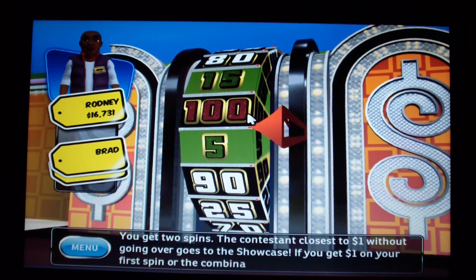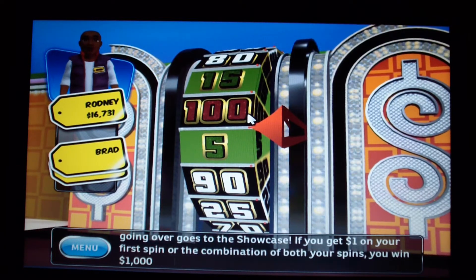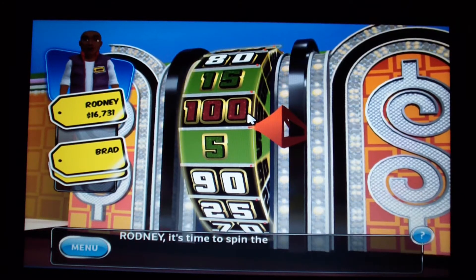In the Showcase Showdown, if you get $1 on your first spin, or the combination of both your spins, you win $1,000 and the chance at extra money. It's time to spin the wheel.